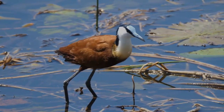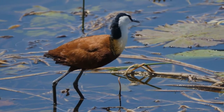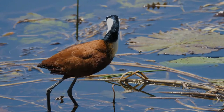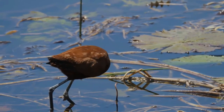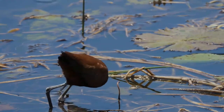The legs and long toes are gray. African Jacanas feed on insects and other invertebrates picked from the floating vegetation or the surface of the water. The species is sedentary apart from seasonal dispersion, and it lays four black-marked brown eggs in a floating nest.